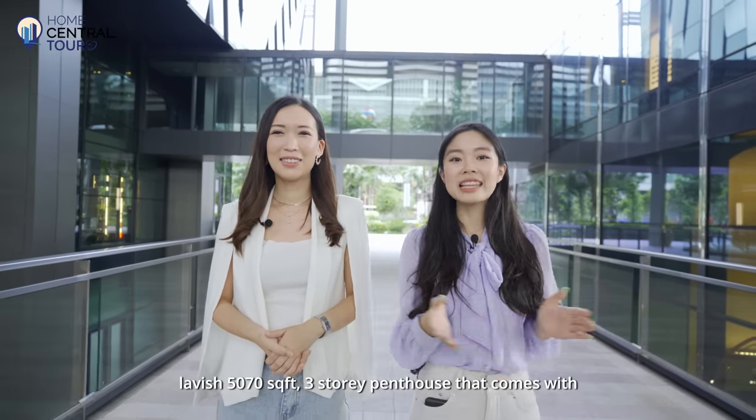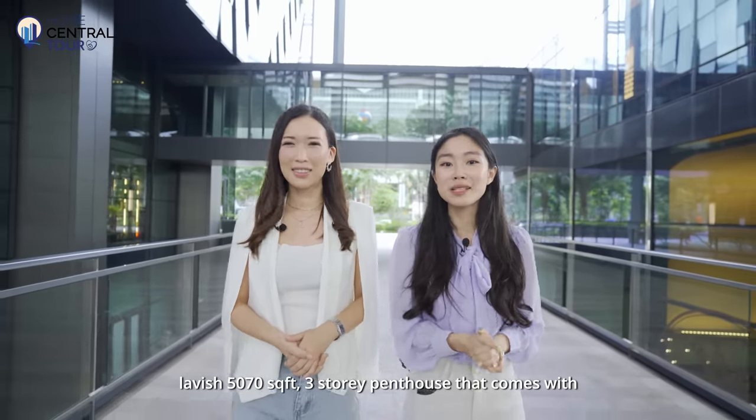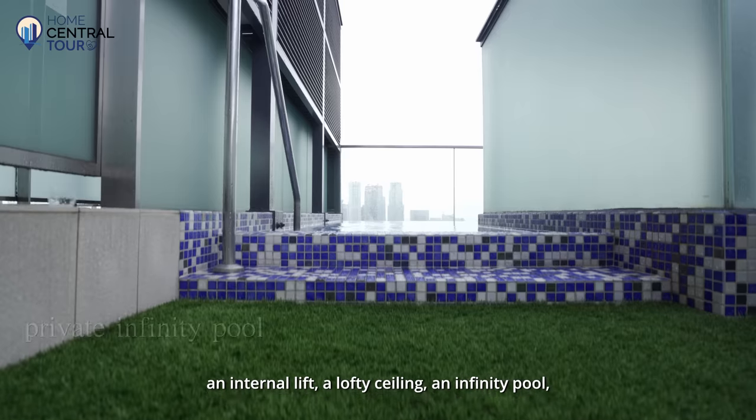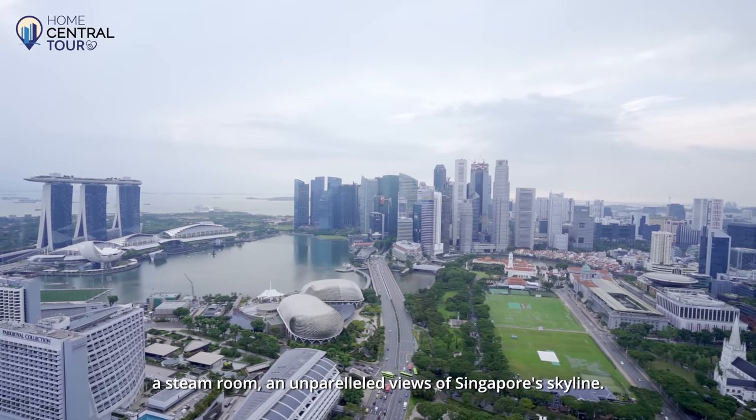My name is Lorraine and I'm Clarice, and today we'll be touring a lavish 5,070 square feet three-storey penthouse that comes with an internal lift, a lofty ceiling, an infinity pool, a steam room, and unparalleled views of Singapore's skyline.